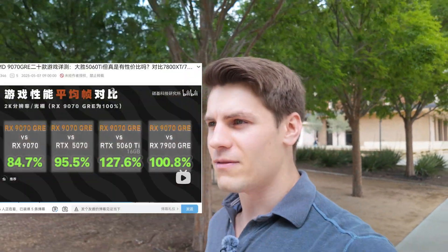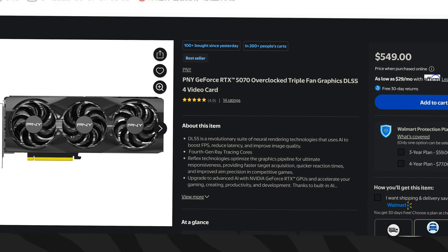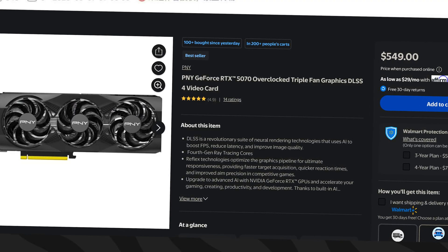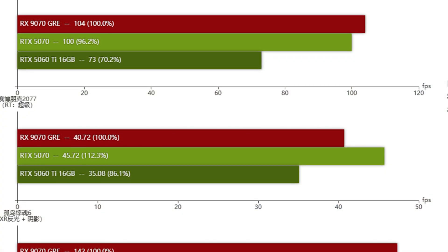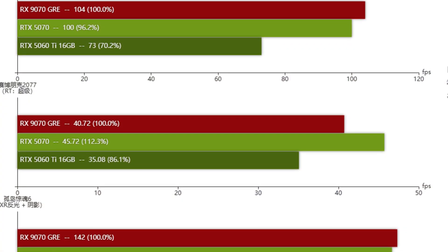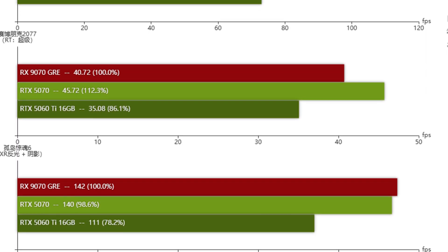I don't know what AMD's thinking with this thing. Apparently it's been tested already and it's slower than a 5070, and no one's really buying the 5070. It's pretty close to MSRP — I've seen it for $500 or $550 many times, going for around $600 right now. Considering it doesn't have DLSS and it's slower than a 5070, it's just not compelling.